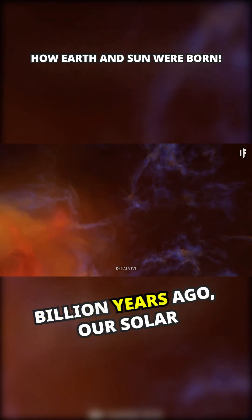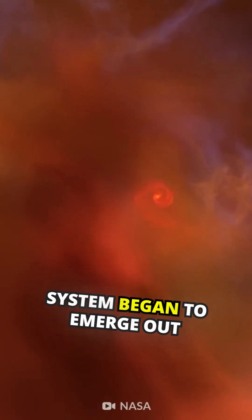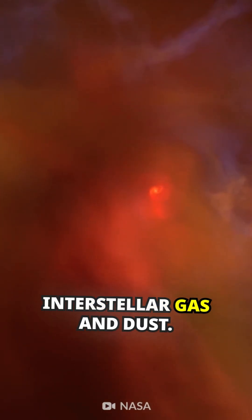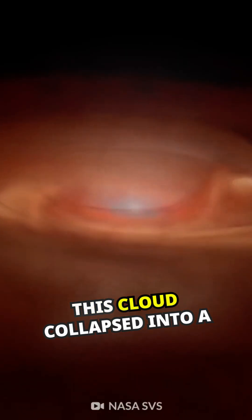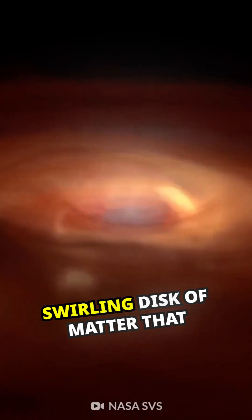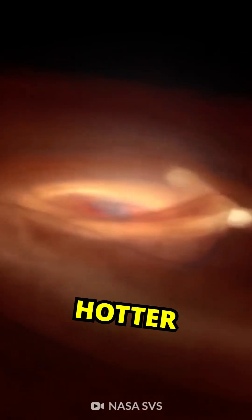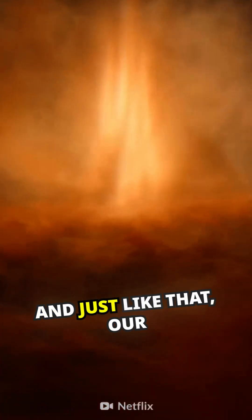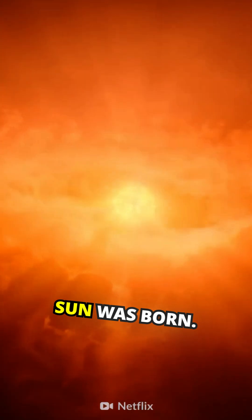Some 4.5 billion years ago, our Solar System began to emerge out of a dense cloud of interstellar gas and dust. This cloud collapsed into a swirling disk of matter that got hotter and hotter until hydrogen fused into helium. And just like that, our Sun was born.